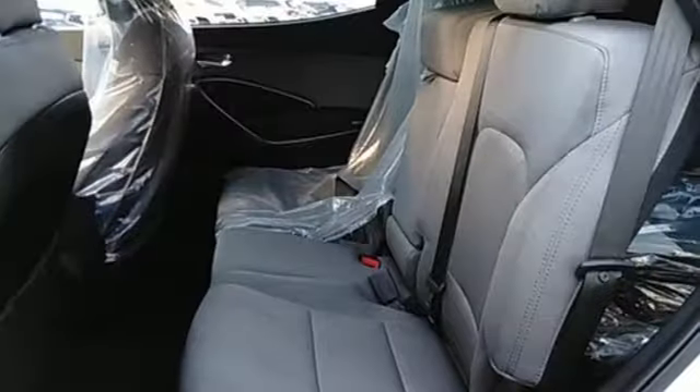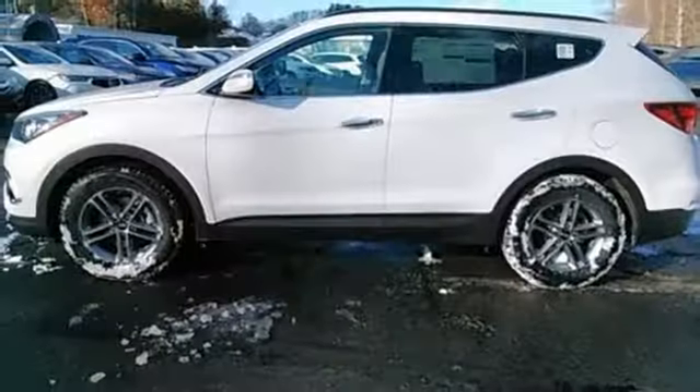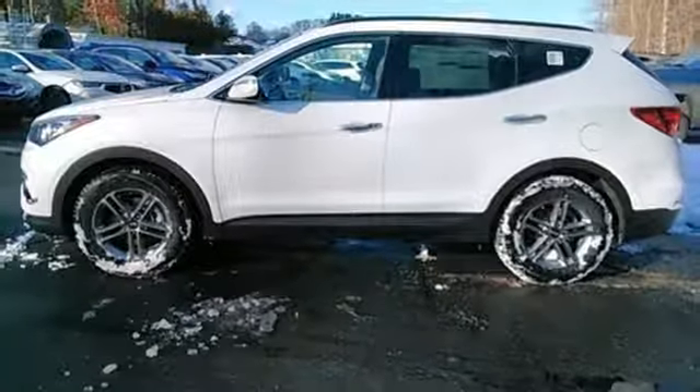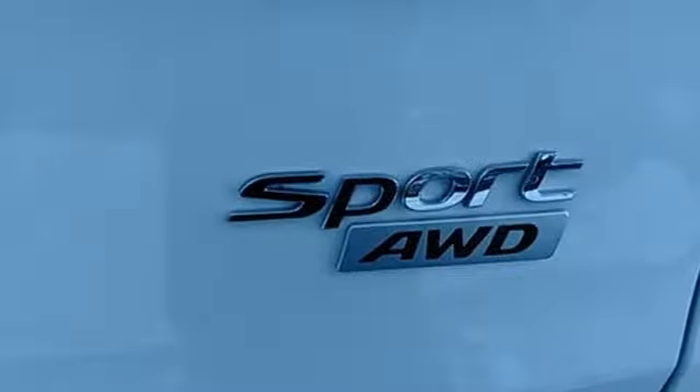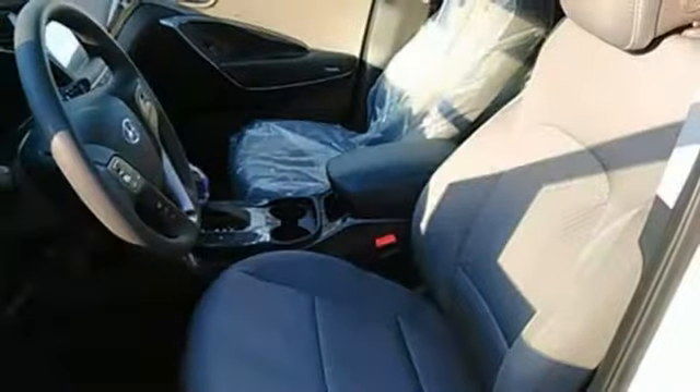You get plenty of cargo room, strong towing capabilities, and comfort for five. The exterior and interior were redesigned for 2017, making it even more ready to take on the day. You'll love the rear view camera, Bluetooth, and drive mode select.